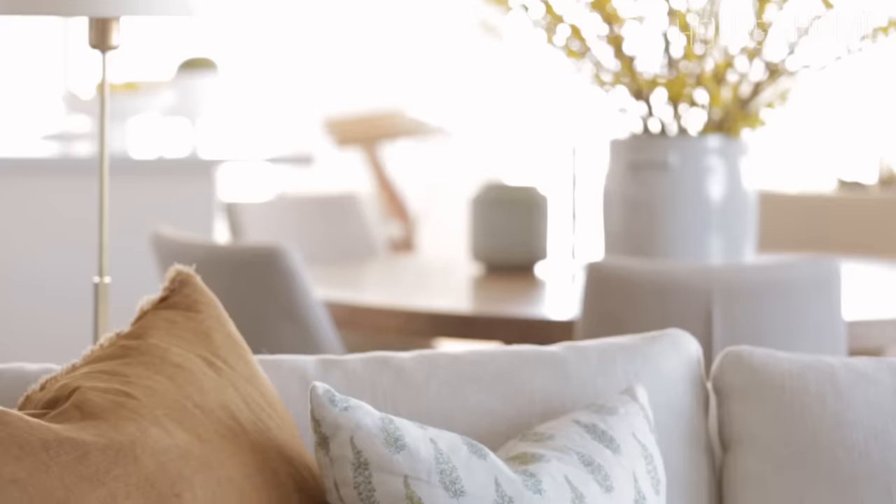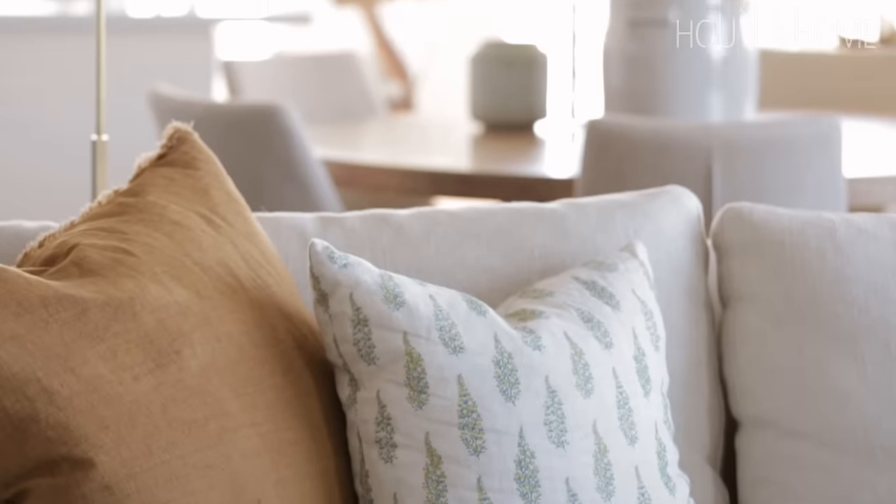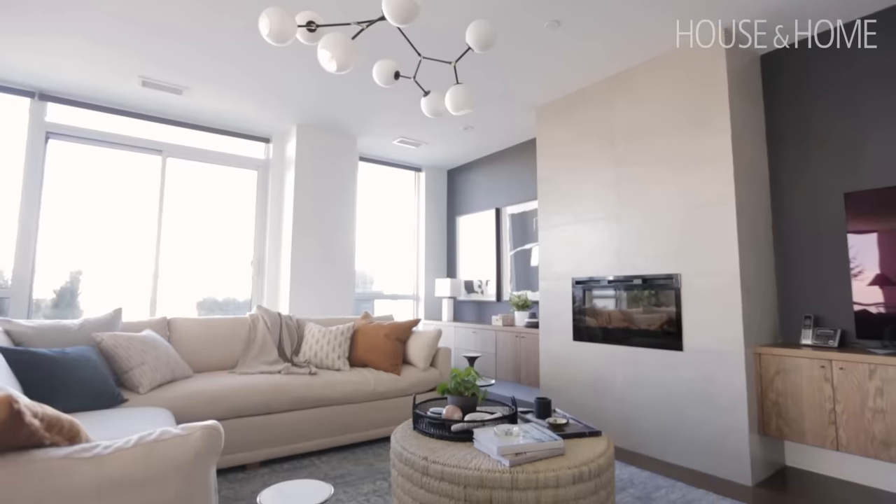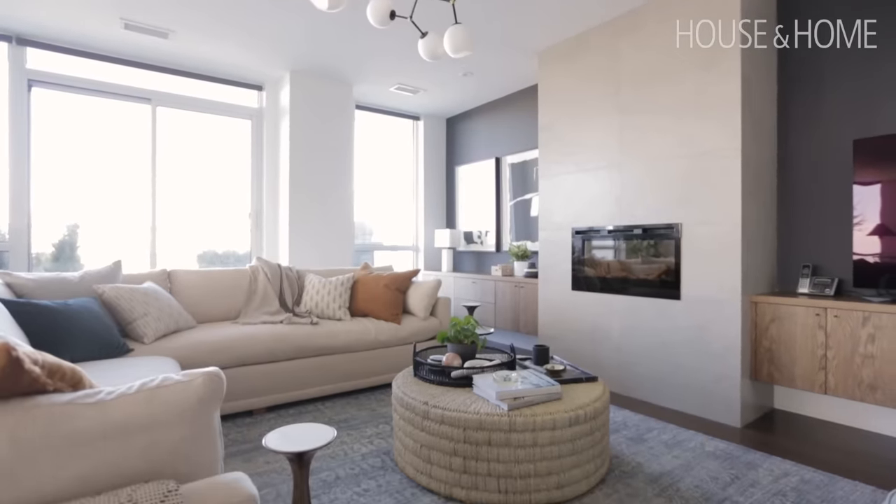Thinking about all the kids and casual entertaining is key here — she's not having big dinner parties, it's really family hanging around on a Sunday afternoon. So we wanted to make sure there was lots of comfy seating, and the best way to achieve that was this huge sectional where all the kids pile on and watch TV.